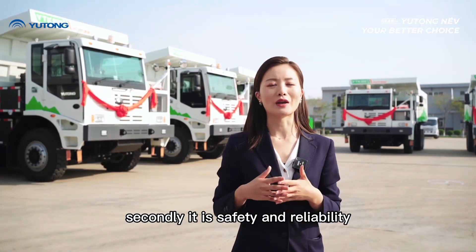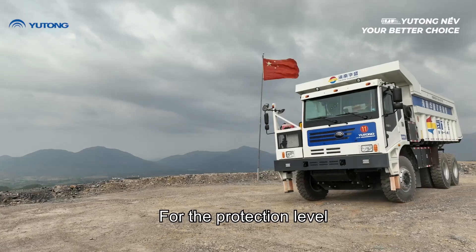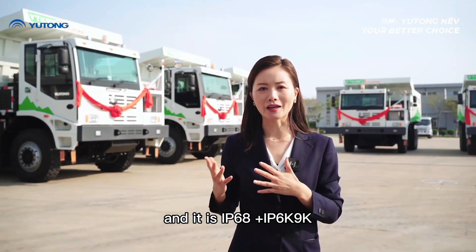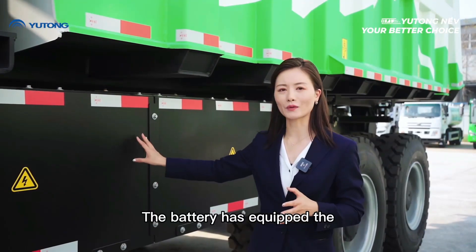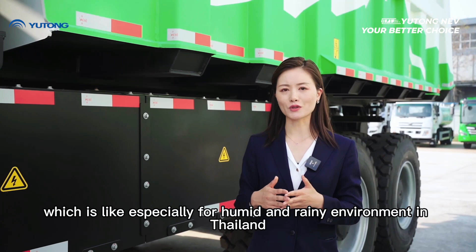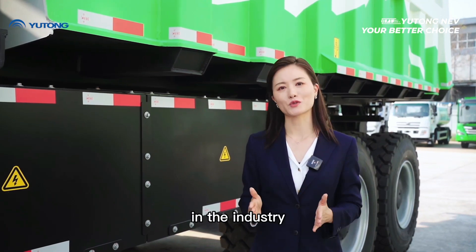Secondly, it features safety and reliability. For the EV mining dump truck, the most important components are the battery, motor, and controller. The protection level for our battery, motor, and controller is IP68 plus IP60K9K, which is the highest level in the industry. For this fleet, the battery is equipped with a nitrogen protection device and condensation drying technology, especially suited for the humid and rainy environment in Thailand — a unique technology from Yutong in the industry.